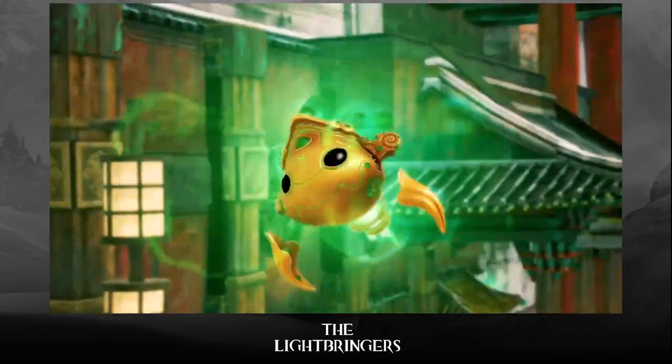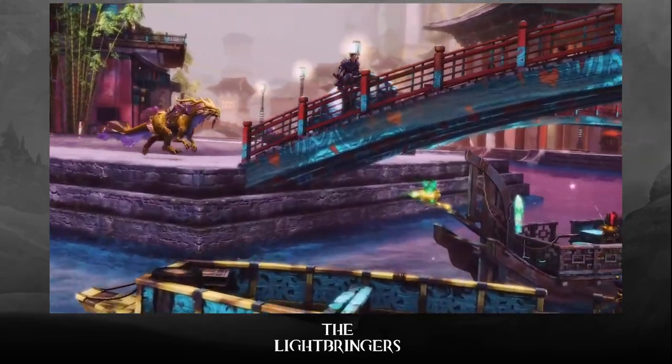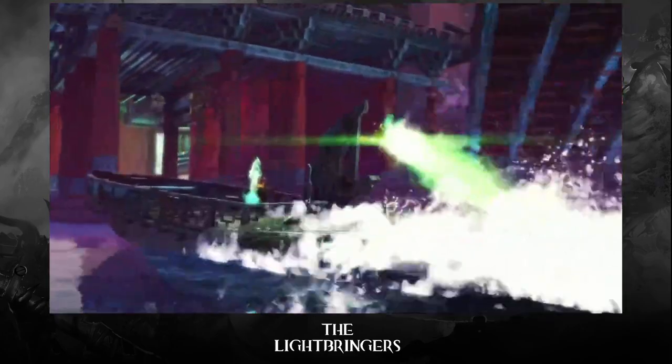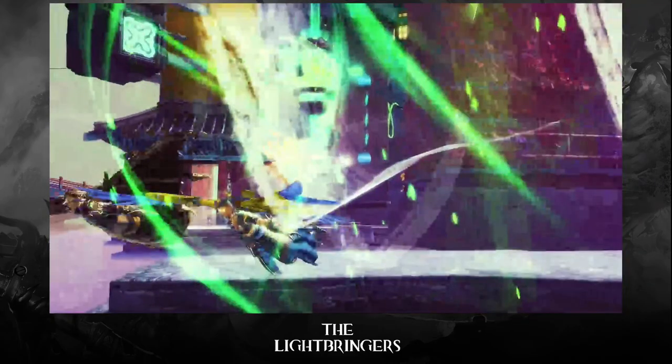Say hello to your new adventuring companion. We all have different needs, so you can customize your Jadebot with a module. Let them speed up your skiff, energize your mount, recycle items, scavenge for you, and more.